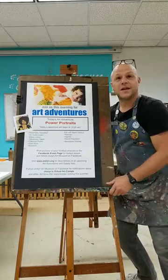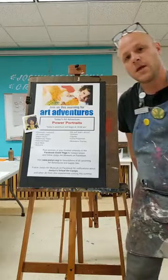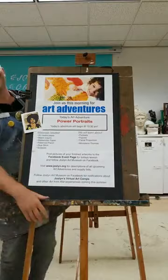Good morning. Welcome artists. Welcome to Art Adventures Live. I am Mr. Andy, the Studio Programs Manager here at Joslyn Art Museum, which means I get to make art with people like you that come and visit our museum all throughout the year.